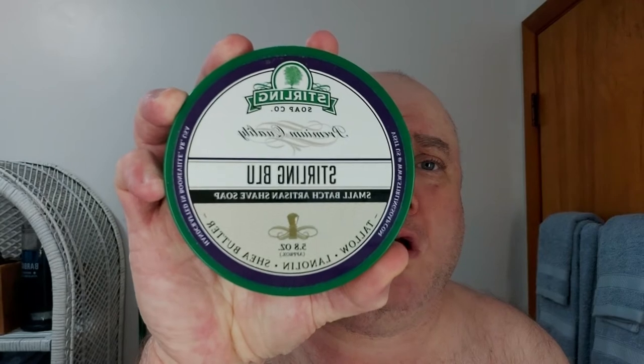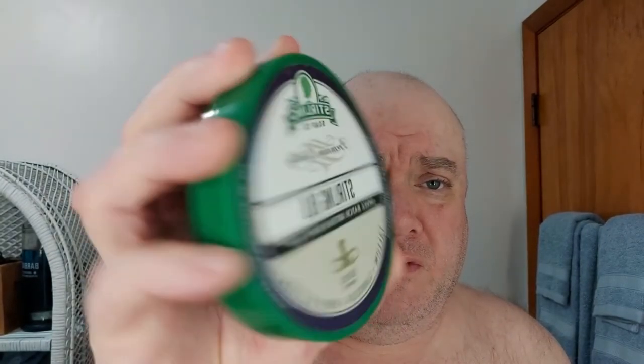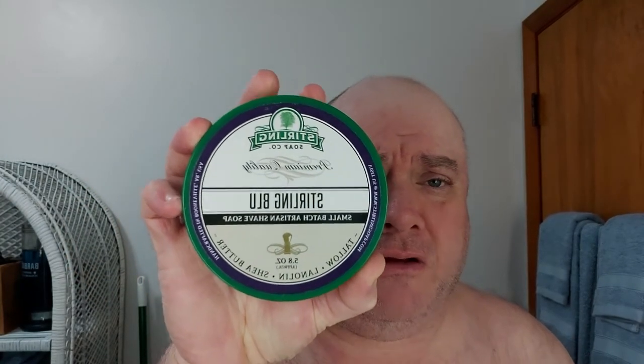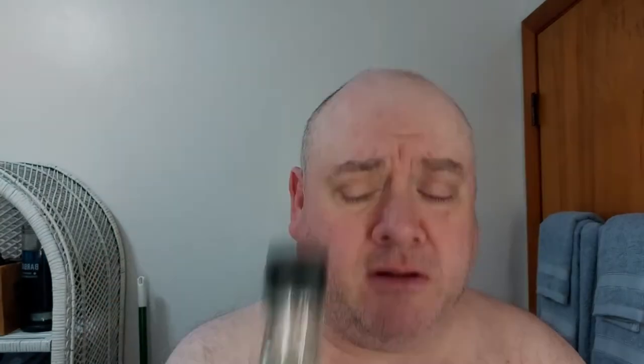The star of today's party: Sterling Blue from Sterling Soap Company. My buddy Jimmy will like this one over at New York City Shaving — he's one of Sterling's biggest fans. At first I thought it was Christopher David Bailey, but no, it's Jimmy over at New York Sea Wet Shaving. I'm going to finish it off with the matching aftershave splash. When I come back I should be fully prepped and lathered up, so stand by.